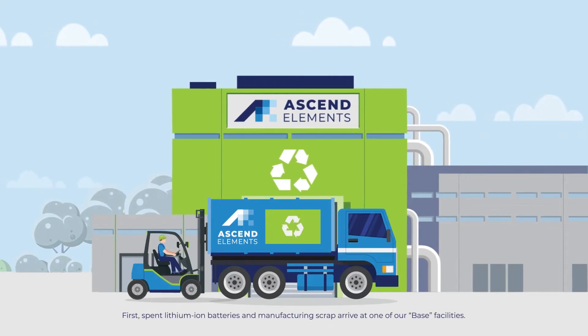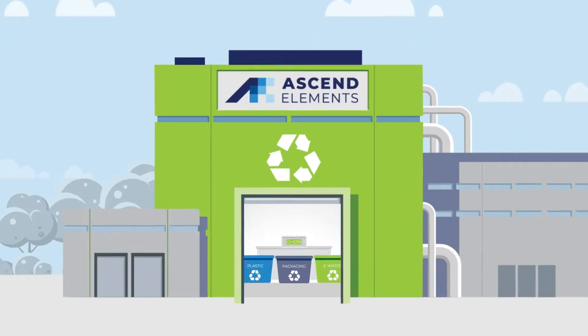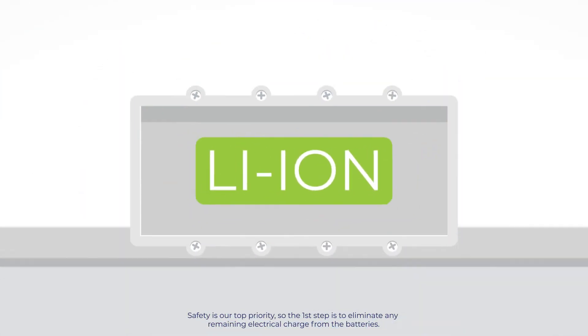First, spent lithium-ion batteries and manufacturing scrap arrive at one of our base facilities. Safety is our top priority, so the first step is to eliminate any remaining electrical charge from the batteries.